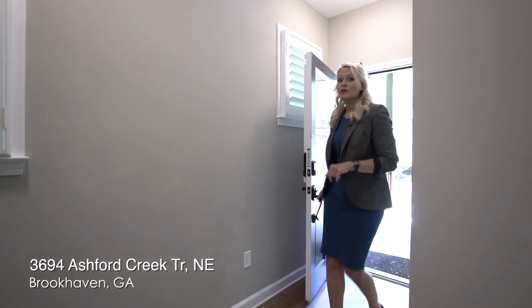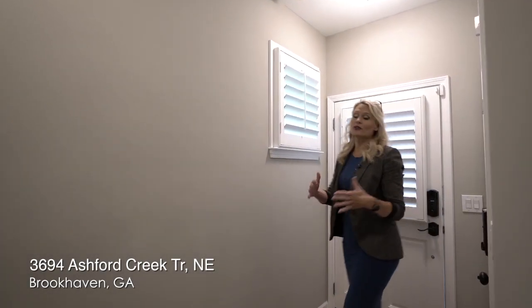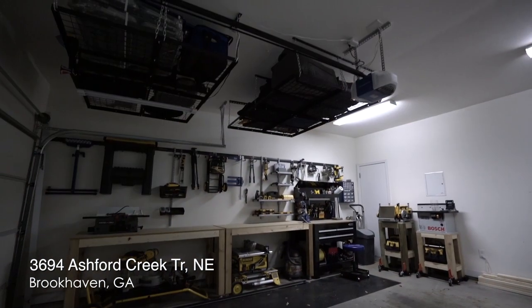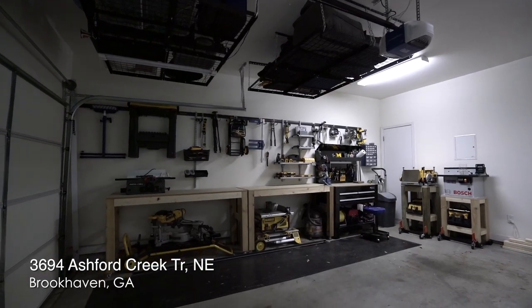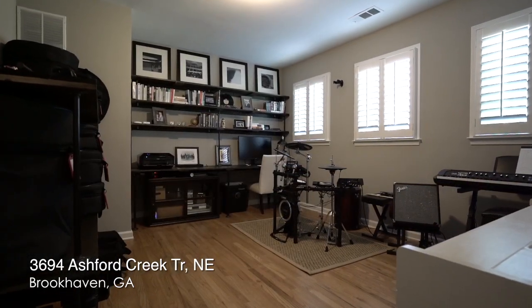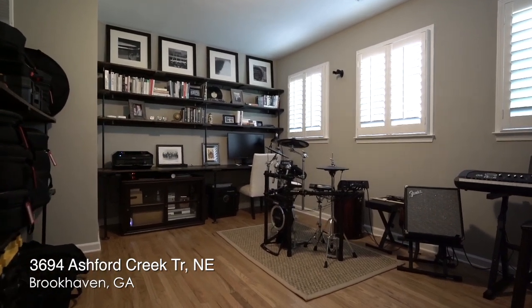This townhome community features several different floor plans — it even has townhomes that are almost like single family homes. I like this one because it's an end unit. We walk in on the first floor with hardwoods, we have our two-car garage entrance here, and we also have this bonus room.